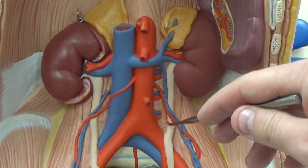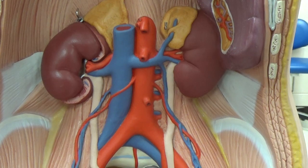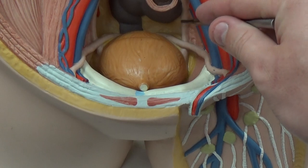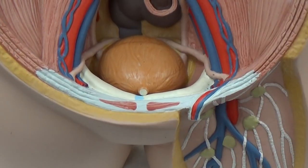This white part here that you see moving down is the ureter. That ureter you can see flows all the way down and into the bladder.